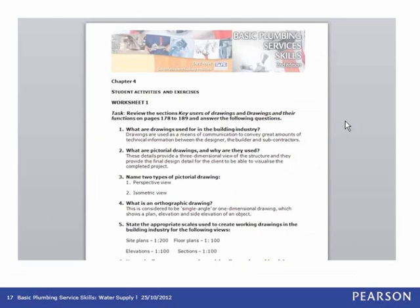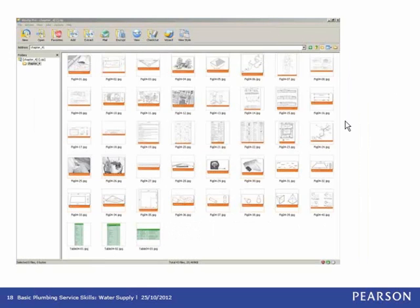Solutions are also provided for all end of chapter worksheet questions, which you can see on screen now, allowing for easy marking. The next instructor resource is a full image library — a comprehensive image bank of all figures and tables within the text, available in the educator view of the e-text, which can be used for both online and classroom delivery.